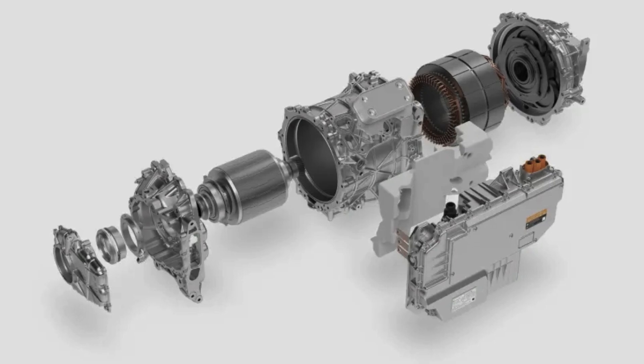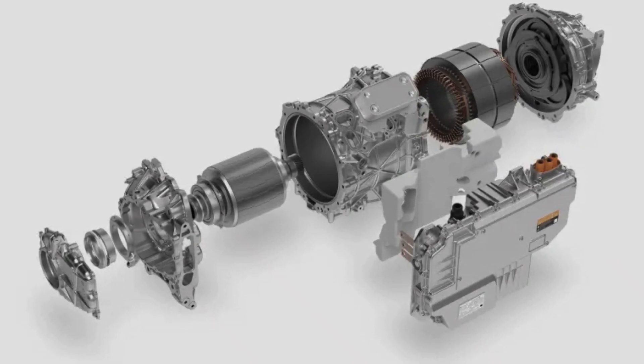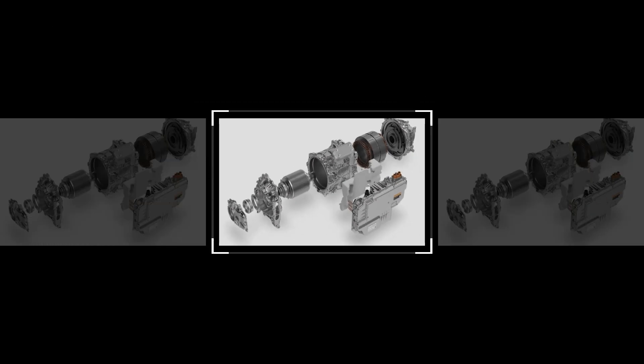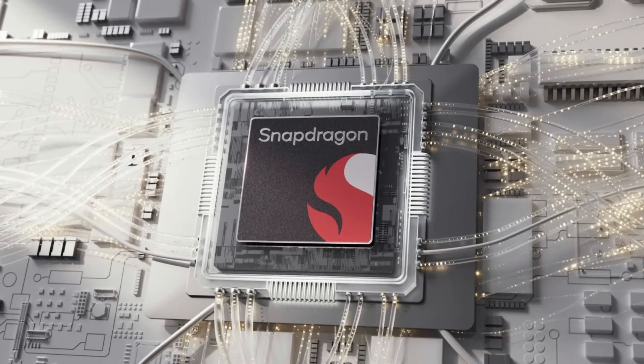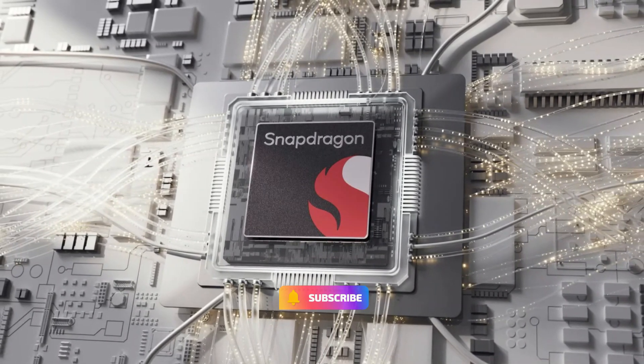This setup allows the SUV to accelerate from 0 to 100 km/h in just 6 seconds, with a top speed of 210 km/h (130 mph). For an SUV of its size, these numbers are nothing short of remarkable.